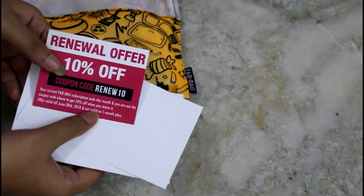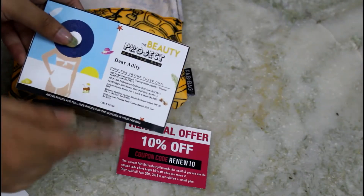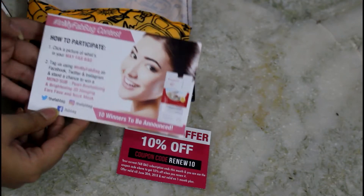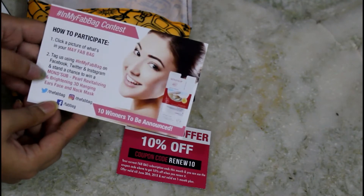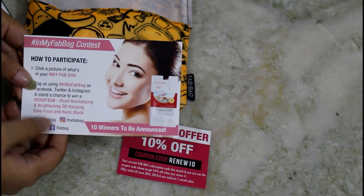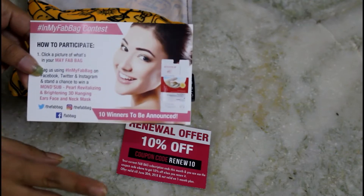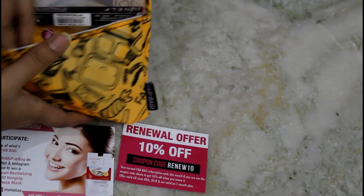This is how it looks from the inside. First it has a coupon code for a renewal offer, then we have the product detail card which I'll go through once I show you the products. Then there's a contest alert card — hashtag In My Fab Bag — where you click a picture of your Fab Bag, upload it on social media, and 10 people can win a Monster Foil Revitalizing and Brightening 3D Hanging Ear and Face Neck Mask.